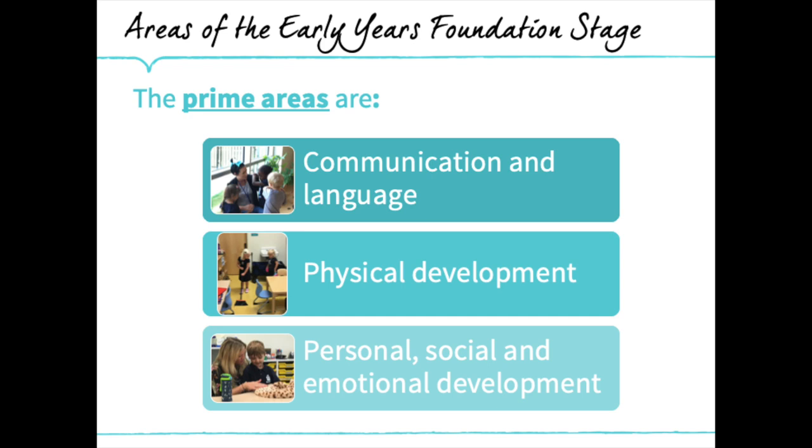Within the Early Years Foundation Stage framework, there are seven areas of learning, split into three primaries and four specific areas. The primaries are really key developmental skills that all children need to develop in order to become successful learners. They are communication and language, physical development, and personal, social, and emotional development. The early years team will be able to talk with parents in depth about the key benchmarks and age-related expectations.